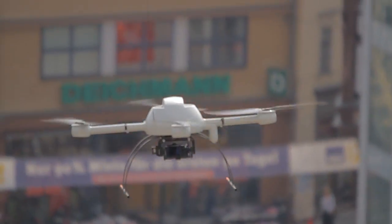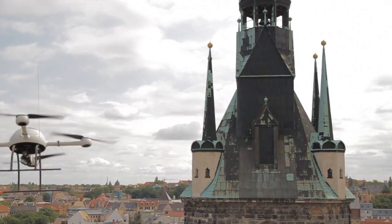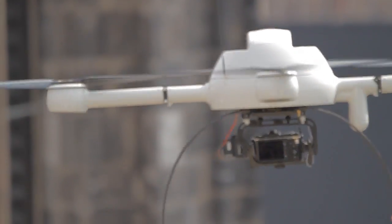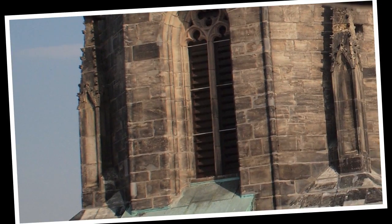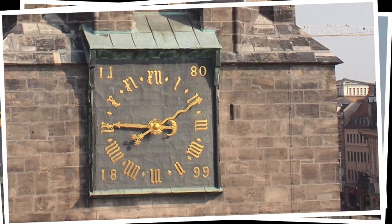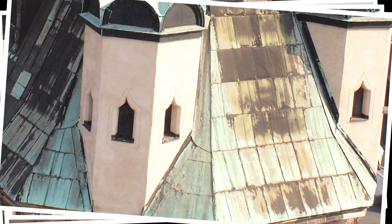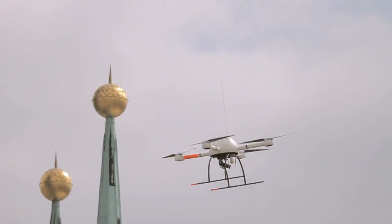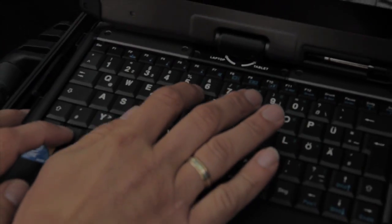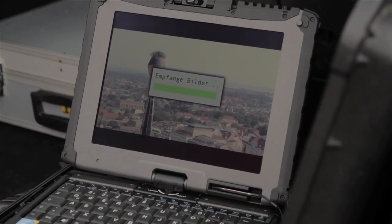It can overlook a complex of buildings and roofs, and is able to keep a record of monuments. It can generate exact images of buildings at state of construction. Damages can be visualized, and calculations of reconstruction make repairs projectable. The onboard camera radios the pictures to the base station permanently and provides the basis for the photo-geometric analysis.